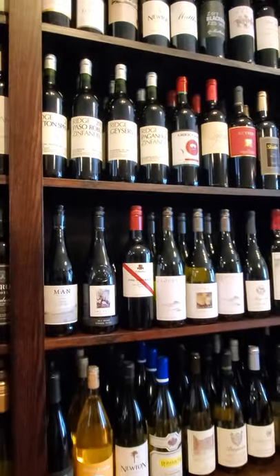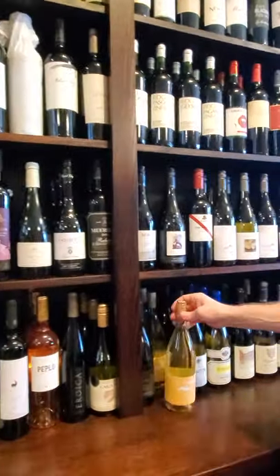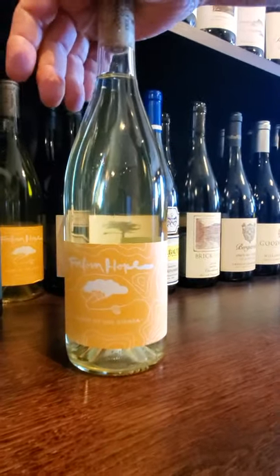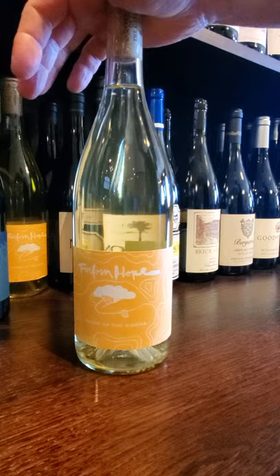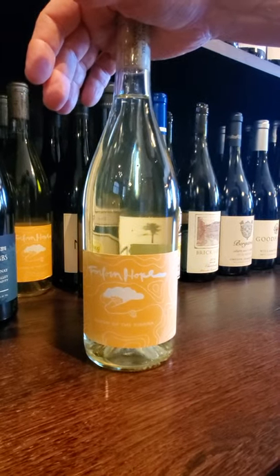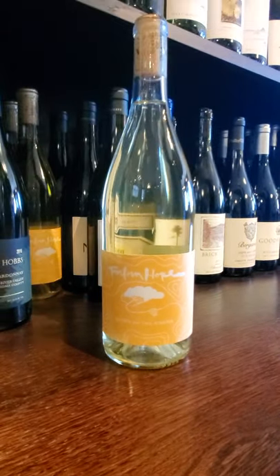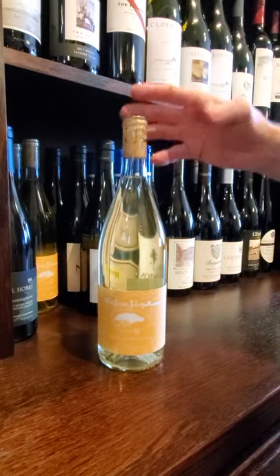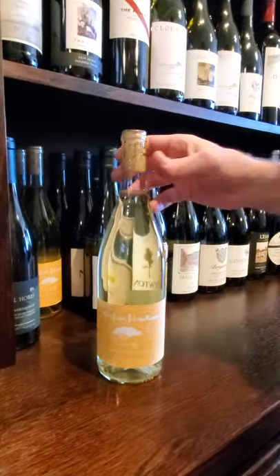I'm going to go back down here. This Forlone and Hope — I did a review on this one. This is a crazy blend — you've got some Chardonnay in there, Verdejo and Riesling. But it's really good for wine people that love Chardonnay, California Chardonnay, but it's got these other elements which give it kind of an interesting twist.